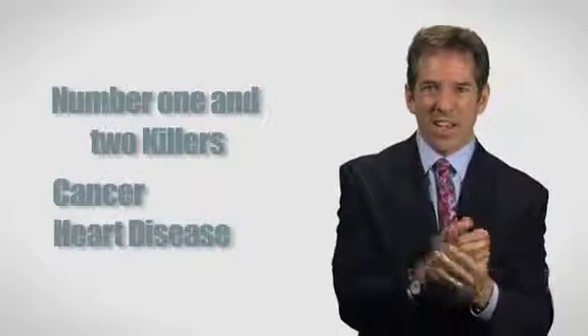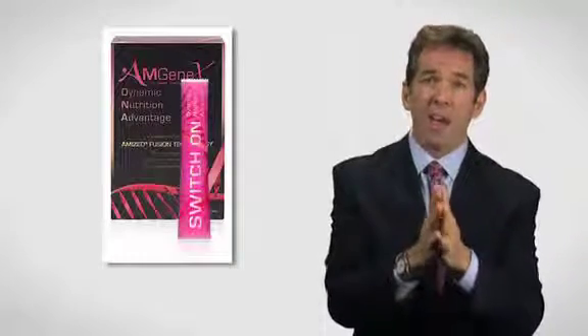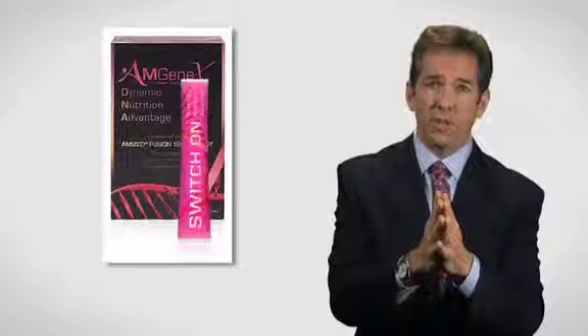Now listen, we talked about genetics. My mom sadly died of cancer. My father died of a heart attack. I am a loaded gun — I have two bullets in the chamber. The number one and two killers in America are cancer and heart disease. In China they say, don't wait until you're thirsty to dig a well. It's a lot easier to stay well than to have to get well. I don't want to go down the same route as my parents. That's why each and every day, not just myself but my family — my two daughters — we all take Amgenix. I highly recommend that you do the same for yourself and your family.